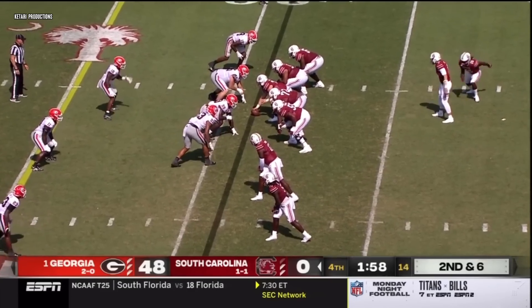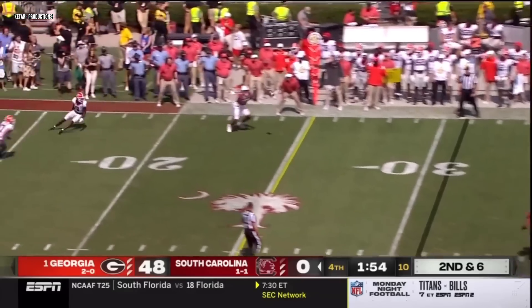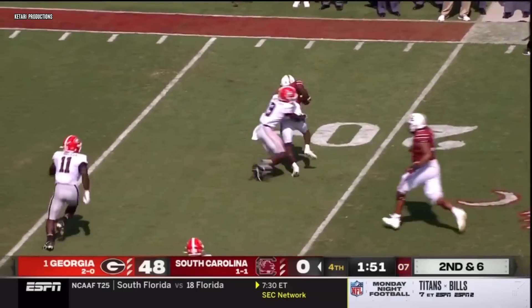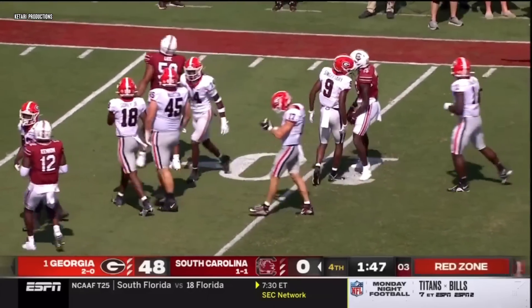Three wide receivers set up to the left side. Doty sends Miller in motion, walls to go right side, comeback route. Nice job throw and catch, good move — and another, and another. At the 15 is Jalen Brooks.